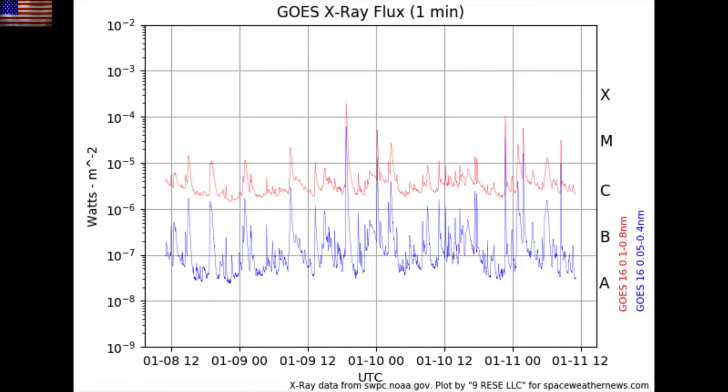Here's the GOES X-ray flux chart. There was an X-class flare last night and a couple M-class flares followed in its wake. All of them were impulsive, still lacking long-duration bursts.